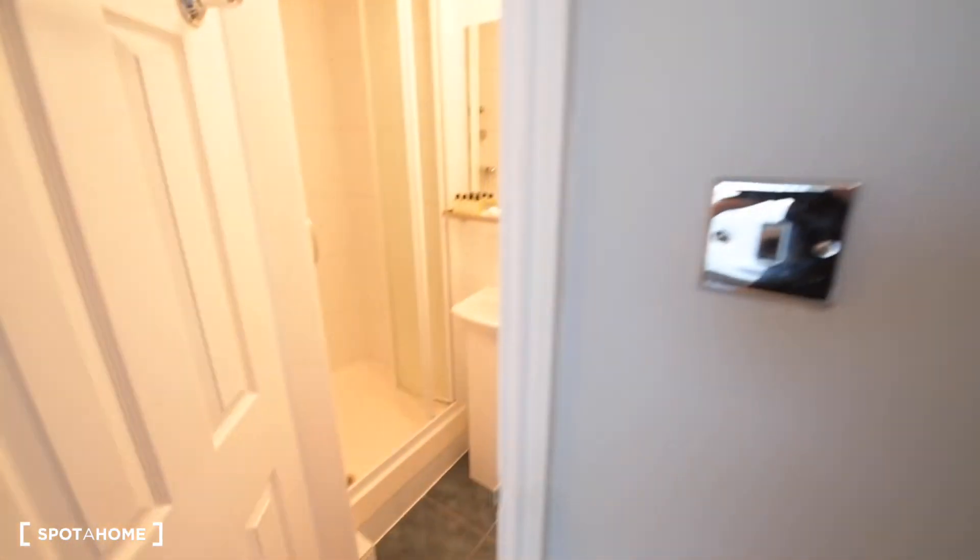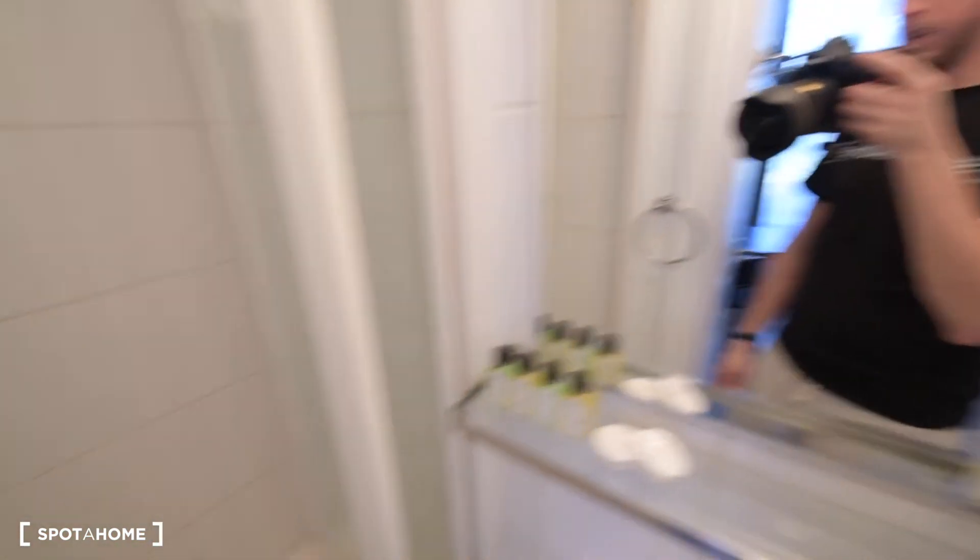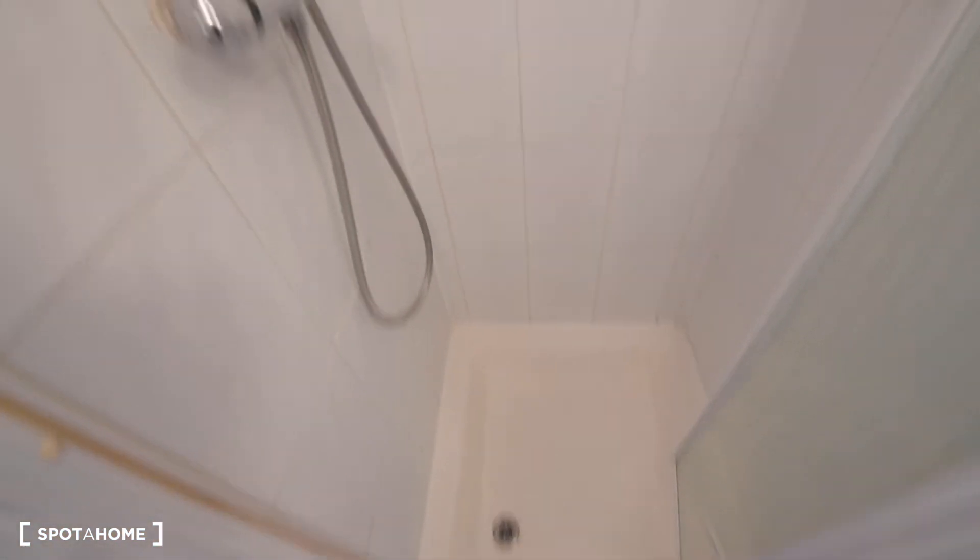And here we have the ensuite bathroom. We have the toilet, a small sink, mirror, and the shower. It's nice that you have all this just for you.